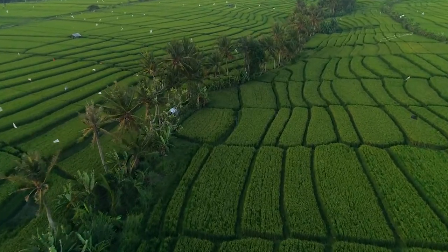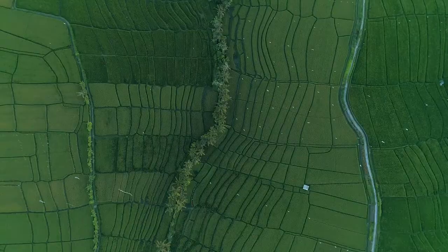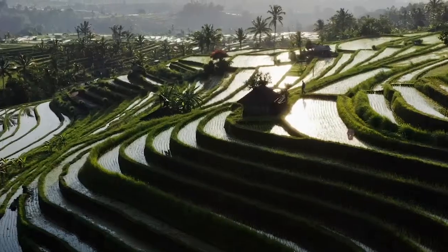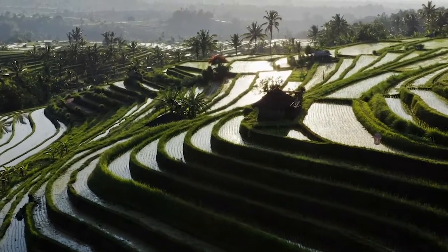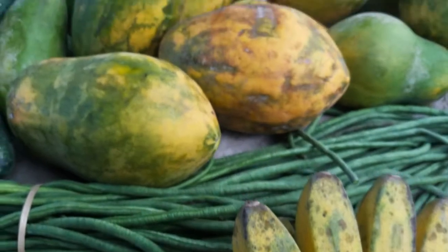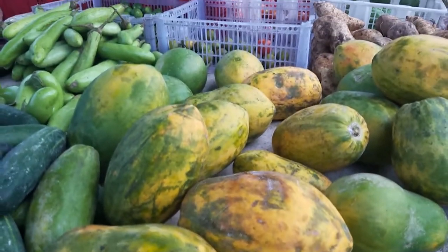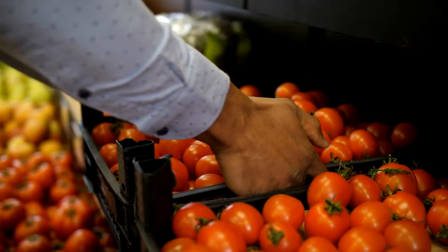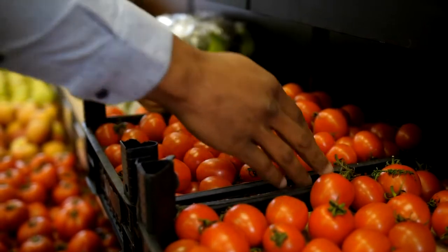Indonesia, a vast agricultural landscape spanning across the island that produces many kinds of agricultural products. Many of those agricultural products are distributed to supermarkets and traditional markets across Indonesia, even overseas, such as tomatoes.